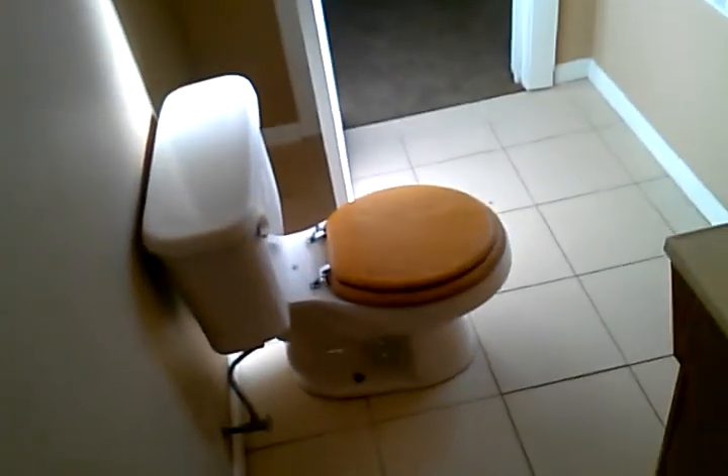A nice feature about this second bedroom is the walk-in closet, as well as an additional closet area which is connected to a stand-up shower in the bathroom, which is also connected to the upstairs bathroom.